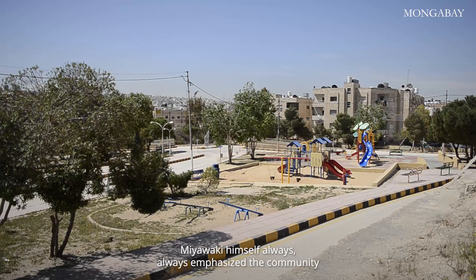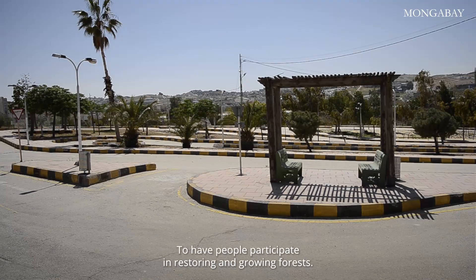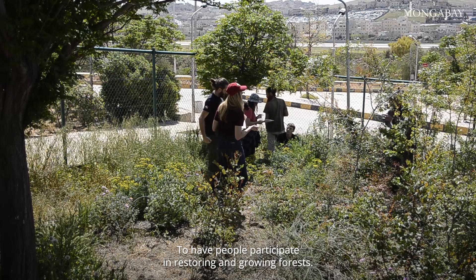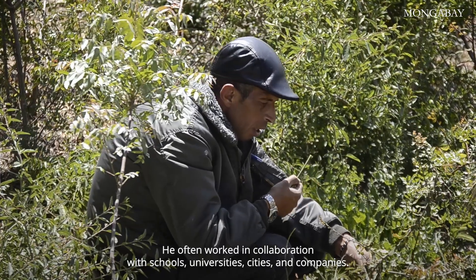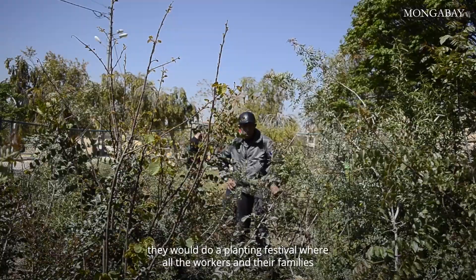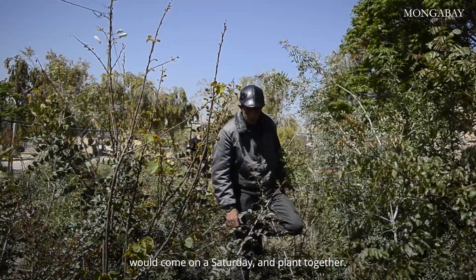Miyawaki himself always emphasized the community that was going to plant. That was really important to him — to have people participate in restoring and growing forests. He often worked in collaboration with schools, universities, cities, and companies. When he worked with companies, they would do a planting festival where all the workers and their families would come on a Saturday and plant together.